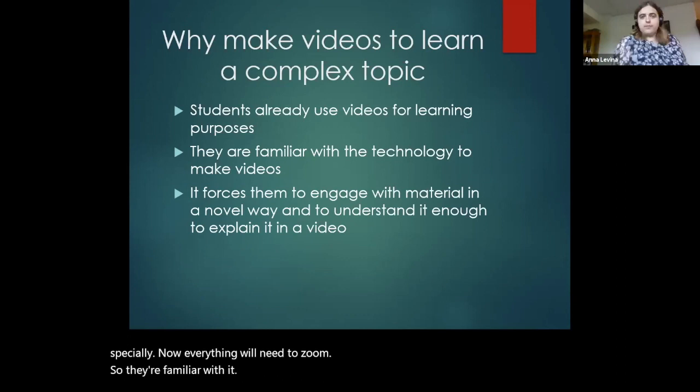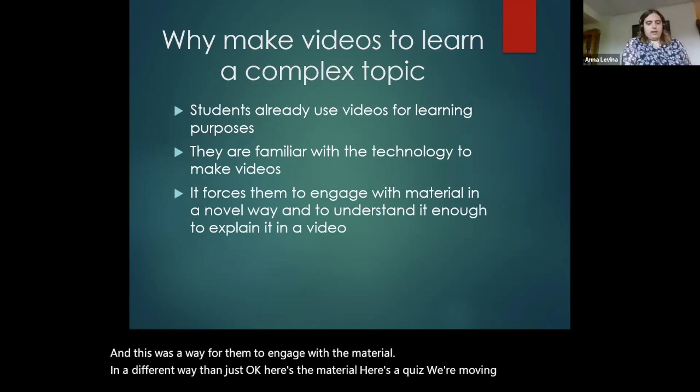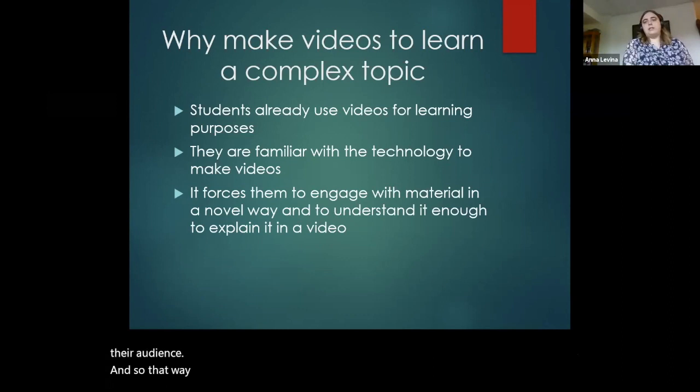This was a way for them to engage with the material in a different way than just: here's the material, here's a quiz, we're moving on. If they have to make a video, they have to break this down in a way that makes sense to them, but also to their audience. And so that way, they get to engage with the material, break it down, and understand it better.